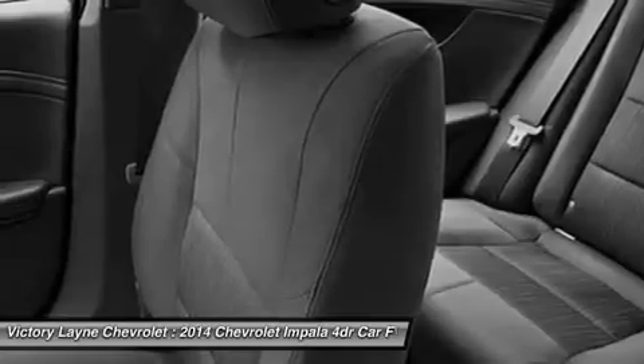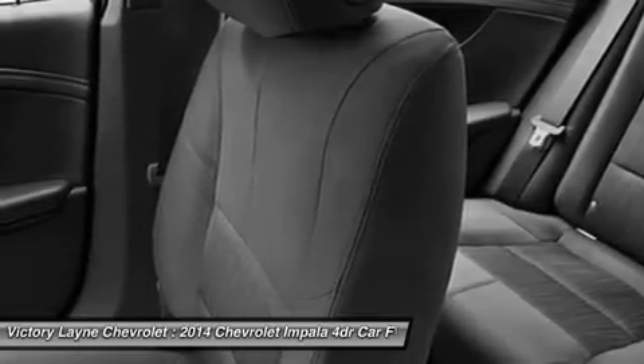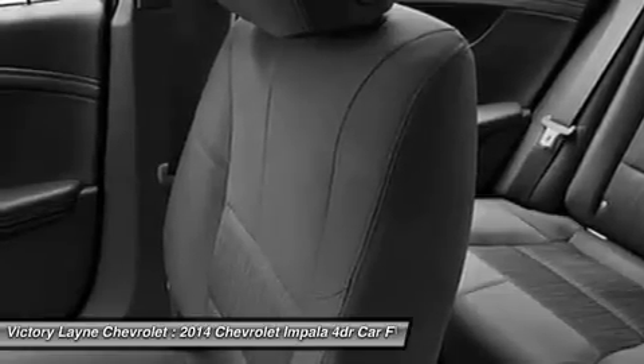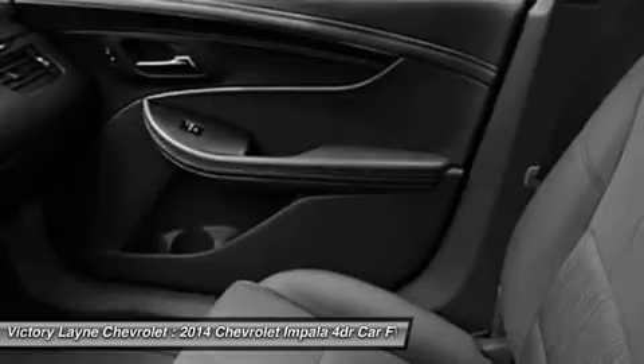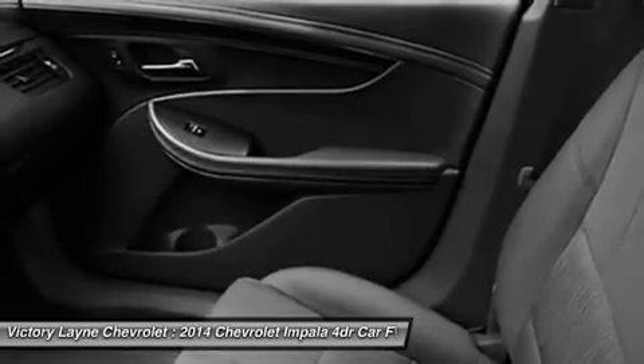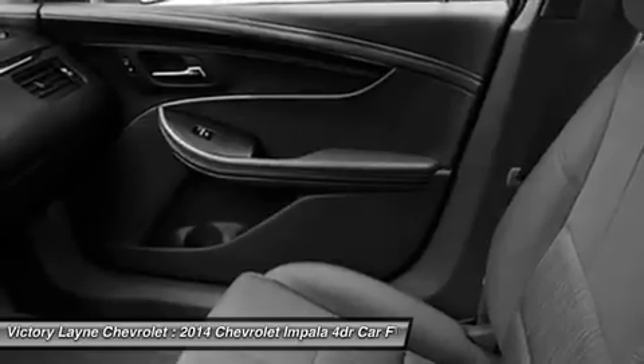The latest evolution of available Chevrolet MyLink infotainment is here and premiering in the 2014 Impala. Customize your driving experience by arranging the icons and features on your available 8-inch color touch screen. It features an all-new intuitive interface with the latest, easy-to-use technologies.